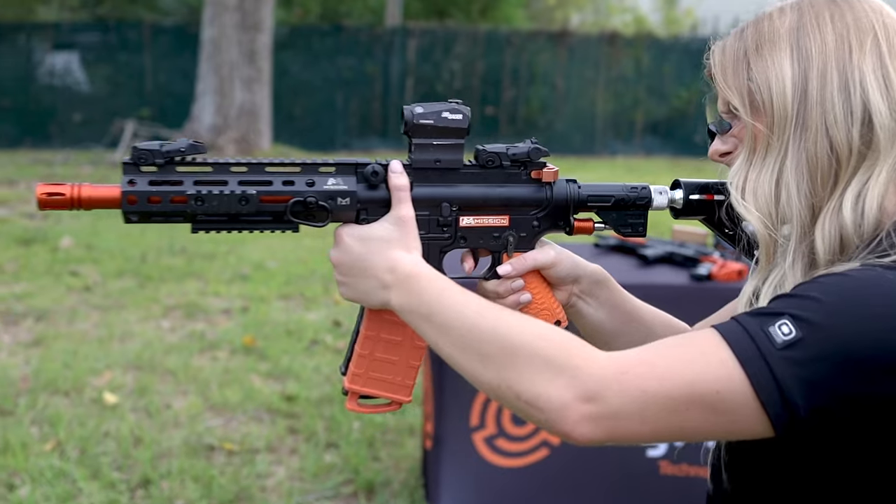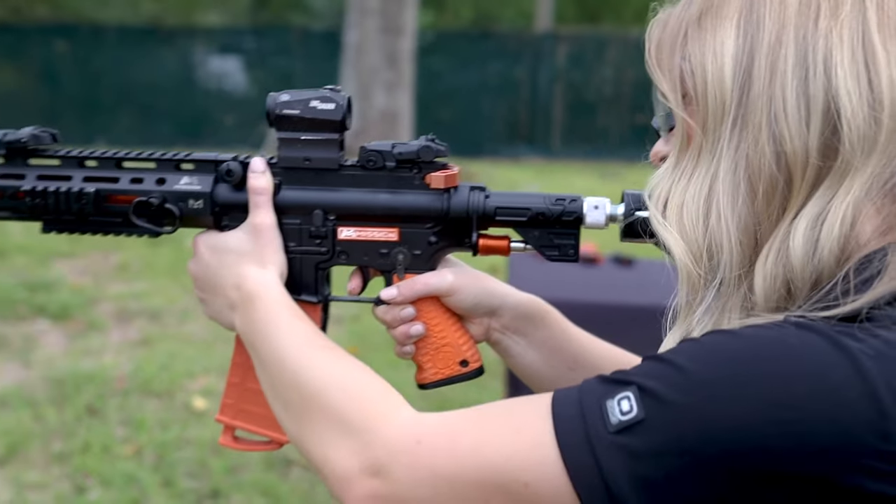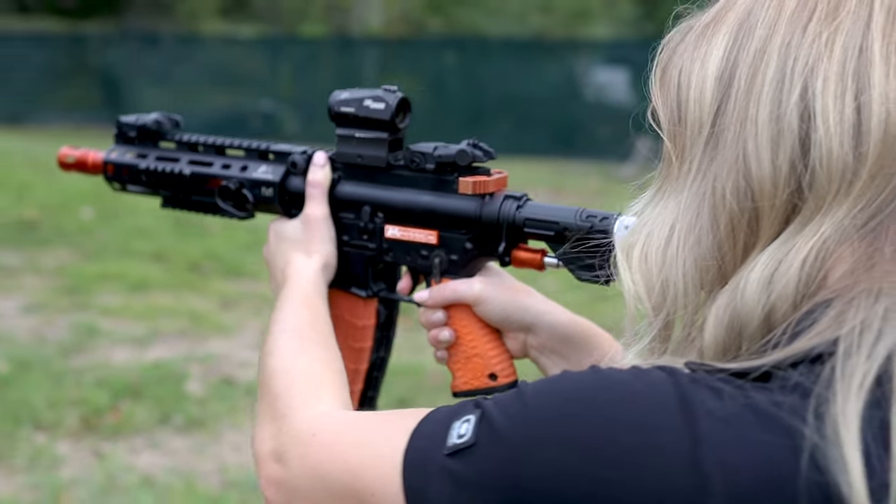Whether you're looking for an ultimate option in less lethal home defense, an accurate training platform, or the best time for backyard recreation, then Berna has you covered with the Mission 4, the most powerful and capable launcher in the Berna lineup.